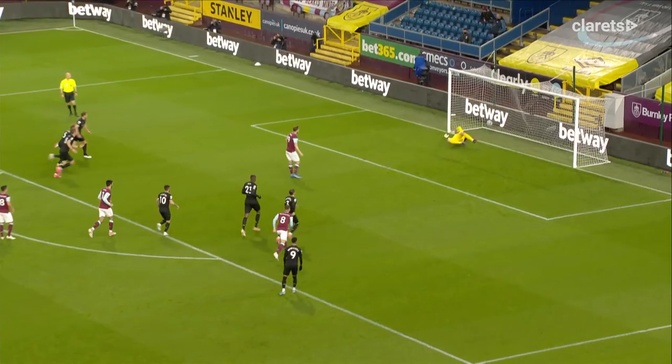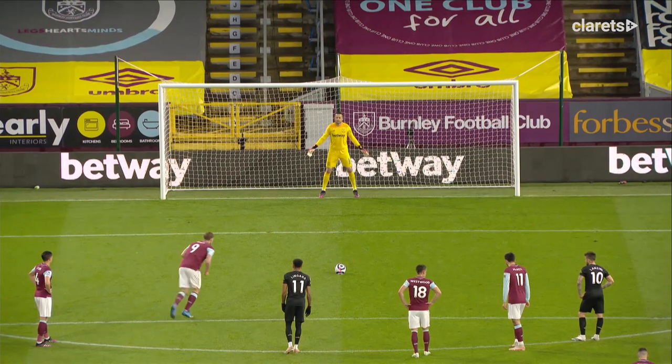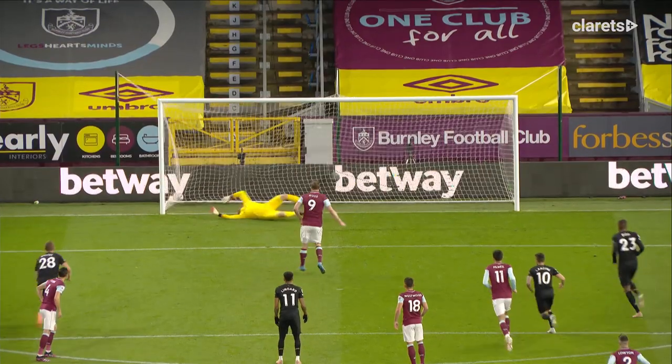Wood against Fabian, scores early — brilliant! Past the keeper, Burnley got the lead, he loves playing against the Hammers. His seventh goal against West Ham.